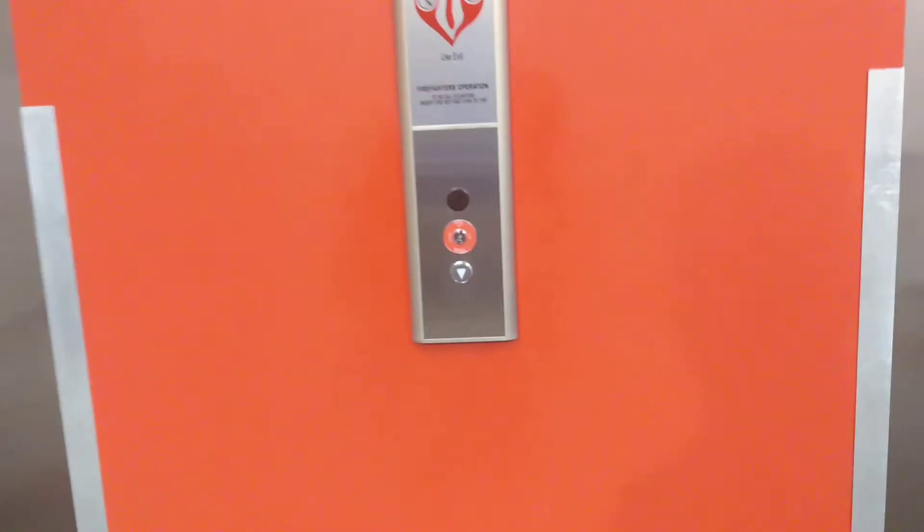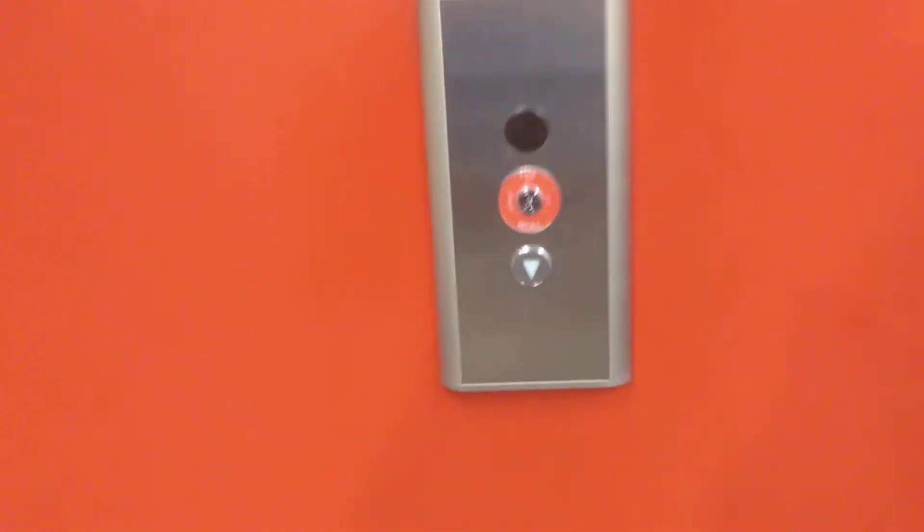This is going to be the elevator at Bye Bye Baby in West Hartford, Connecticut. Looks like we got a Kone.